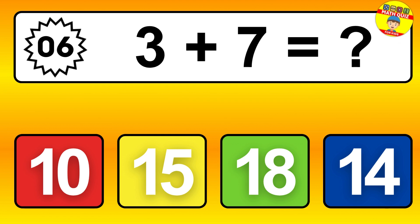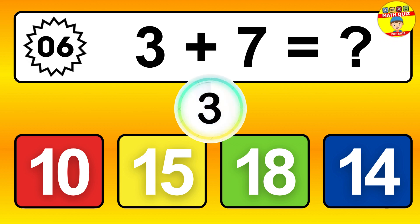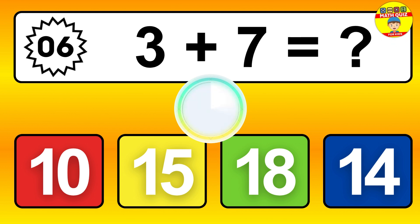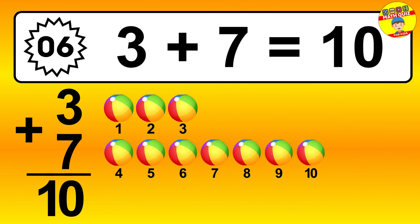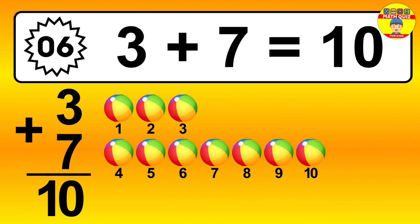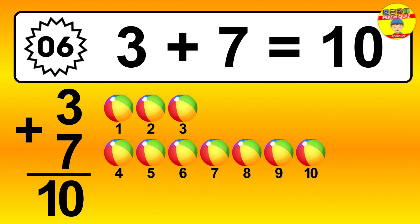Question 6. 3 plus 7 equals what? So the answer is 3 plus 7 is 10. Let's count it: 1, 2, 3, 4, 5, 6, 7, 8, 9, 10.